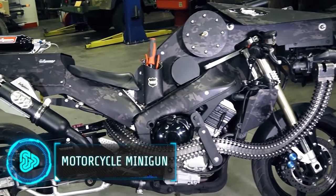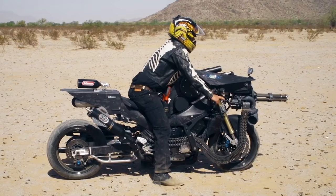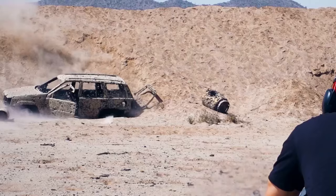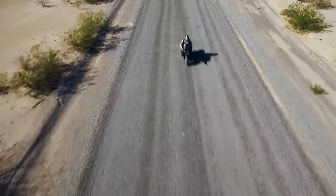Would a motorcycle be a smart choice in a zombie apocalypse? The minigun motorcycle combines a Yamaha R1 Superbike with a fully functional M134 minigun, which could raise your survival chances in an apocalypse. This motorcycle is built to be lightweight and fast, reaching up to 120 miles per hour.